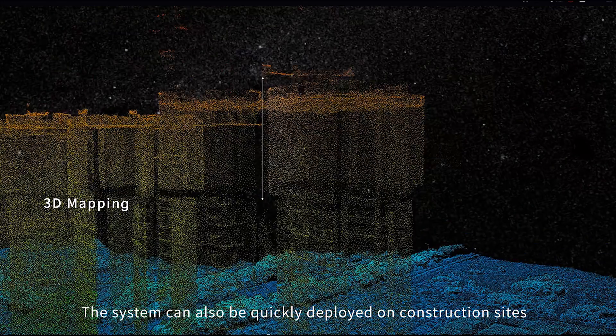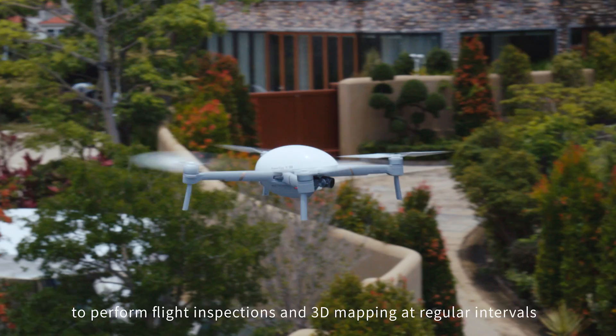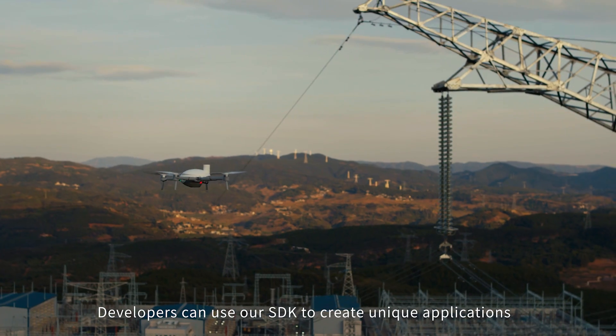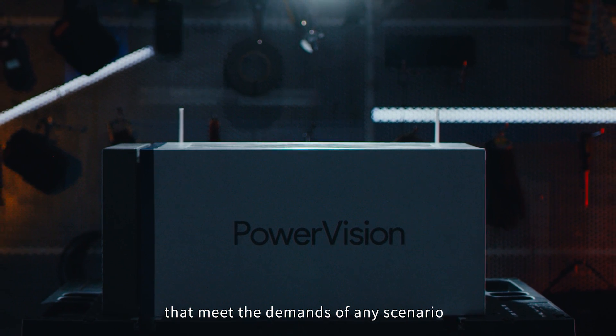The system can be quickly deployed on construction sites to perform flight inspections and 3D mapping at regular intervals. Developers can use the SDK to create unique applications that meet the demands of any scenario.